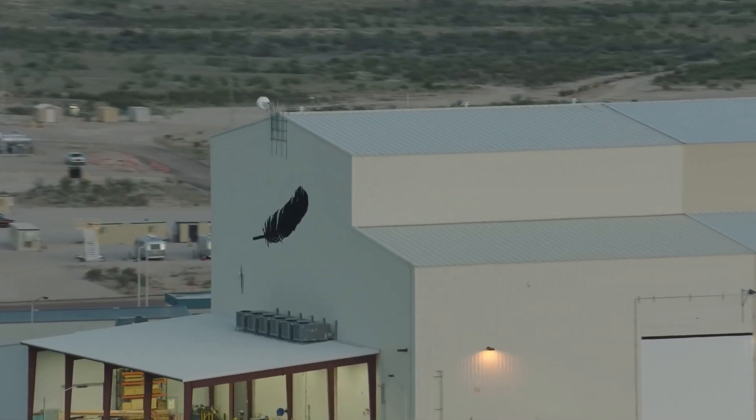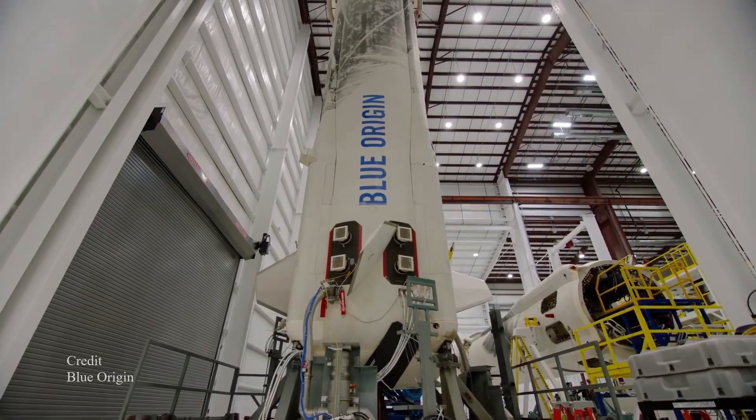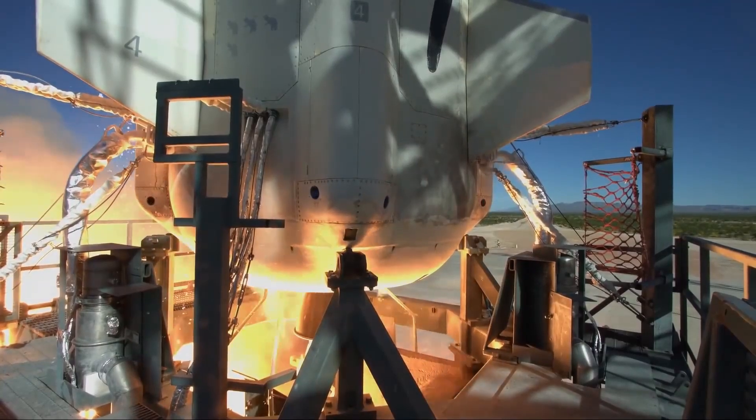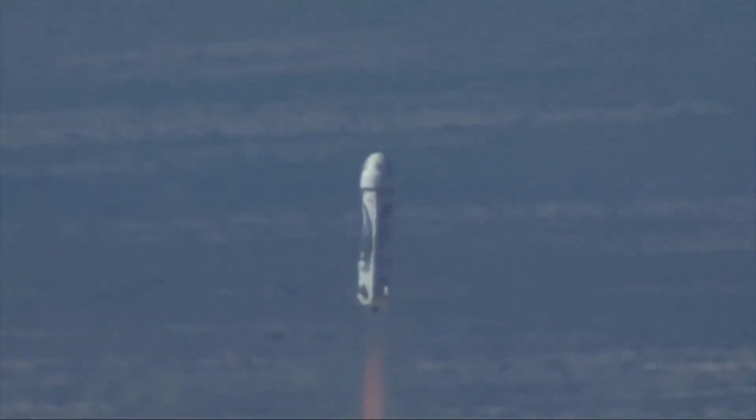In today's video, we'll be checking out what the New Shepard is for people who aren't in the know, we'll be speculating on what the flight of the Shepard could mean for space exploration, and we'll be seeing what all this means for the future of our species.